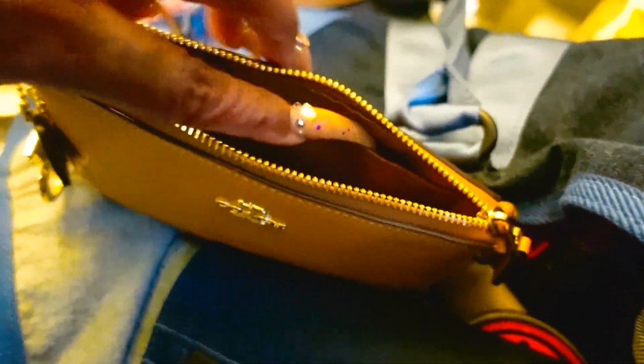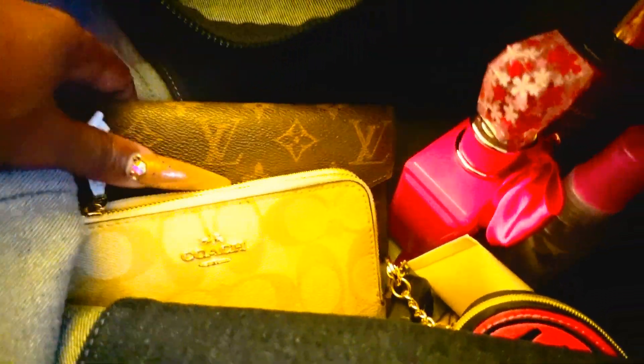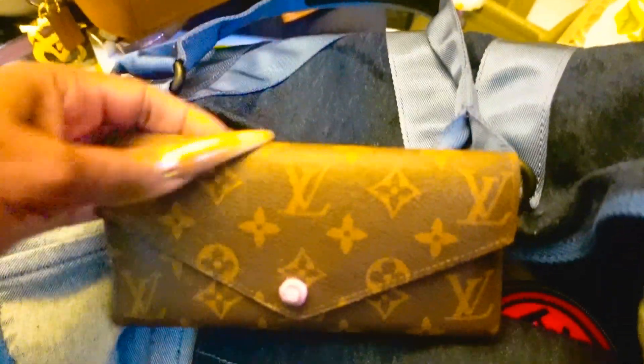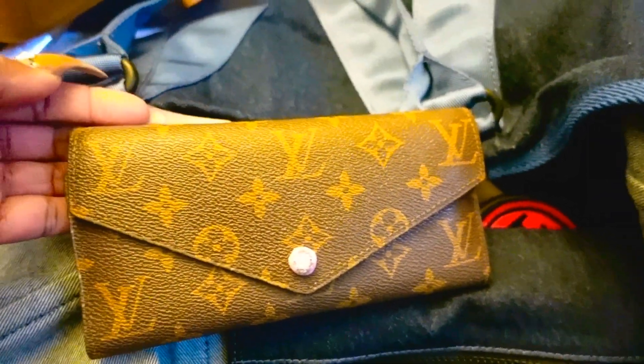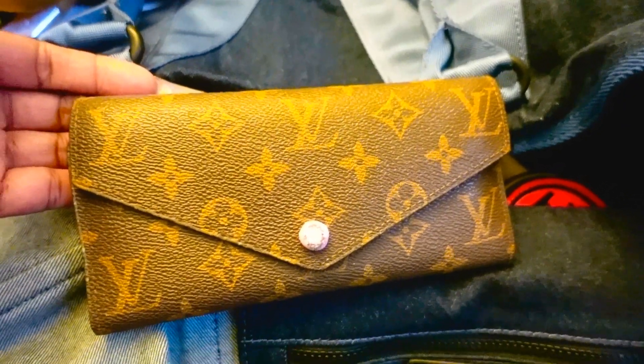Some business cards — that's it for that section. And let's move on to the next item. I have my LV Josephine wallet. I am still carrying this wallet; I'm loving it. There's no need to swap it out — this one is doing exactly what it needs to do. I'll swap out at a later date.